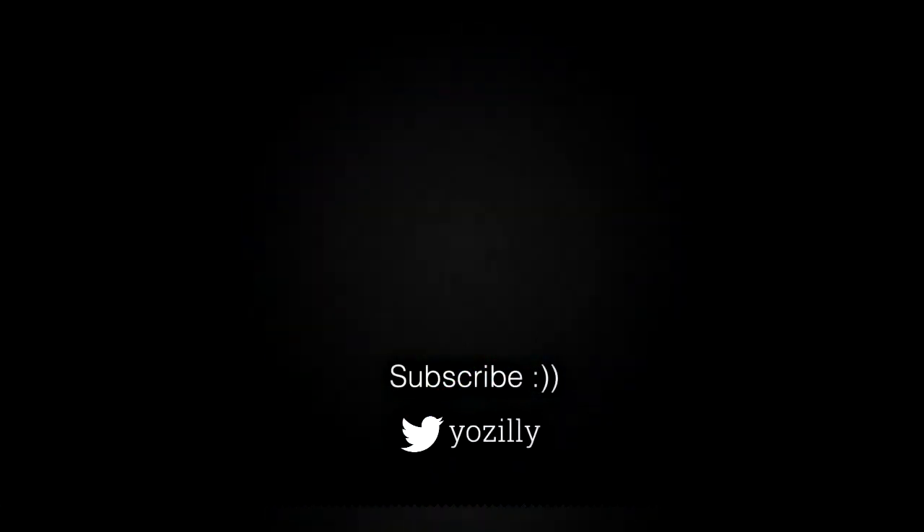That's pretty much it from my side. You can subscribe to my channel for more future updates, give this video a thumbs up, comment what you guys think about it, and I'll see you guys in the next one. Peace out.